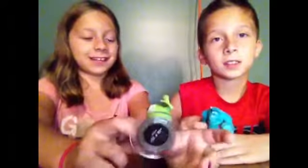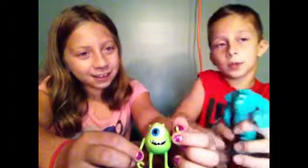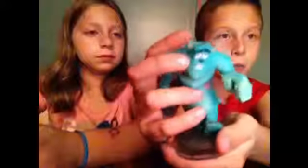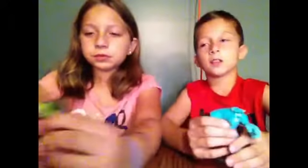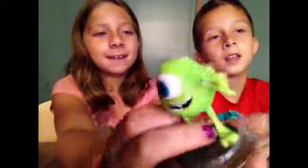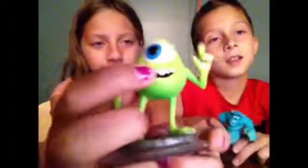Next is the Monsters University figures. This is Sully. As you can see on the back of the head, they have stones walking up to Monsters University. They have purple spots and horns. This is Mike, and he has his finger up. He's got one eyeball and he's smiling. He also has the stones on the bottom.